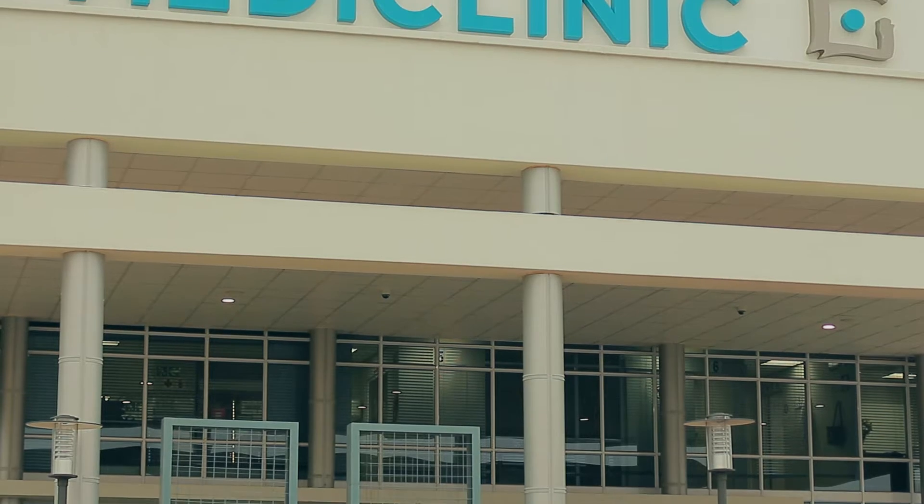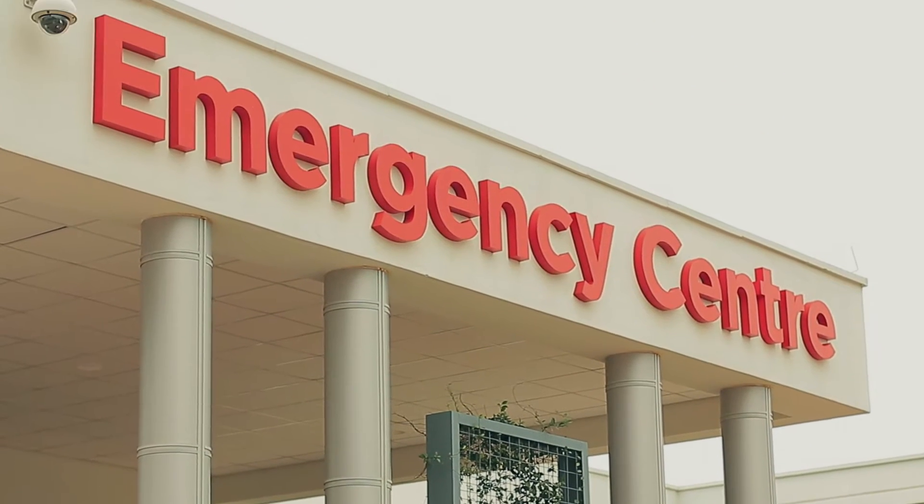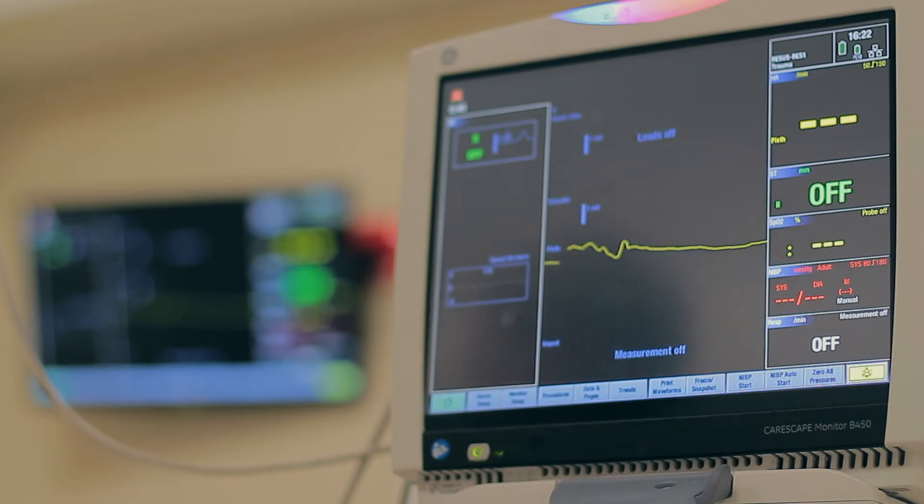We aim to deliver a high quality and efficient medical service to all our patients with highly trained and competent doctors and nursing staff on a 24/7 basis.